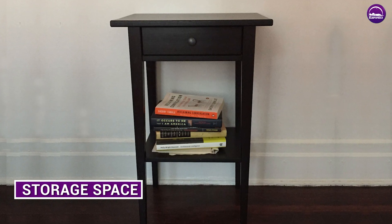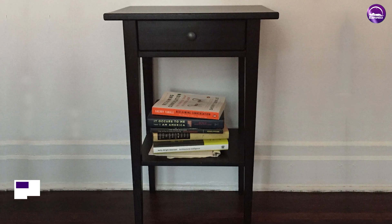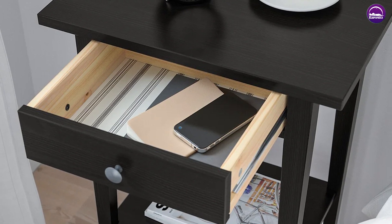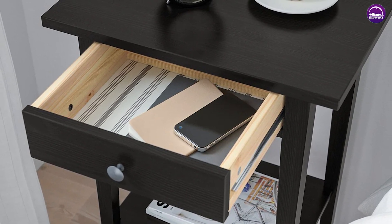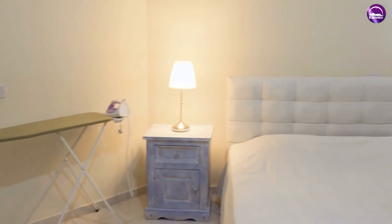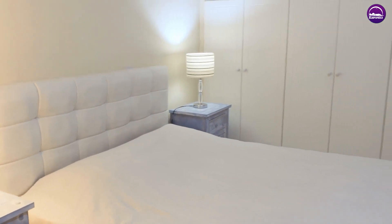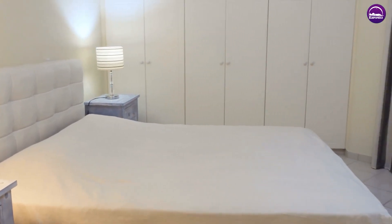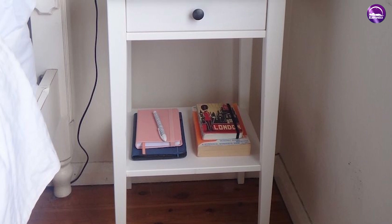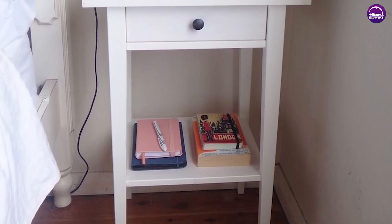The nightstand is not only beautiful, but it's also functional. It has two spacious drawers that provide ample storage space for all your bedside essentials. The drawers are easy to open and close, thanks to the smooth running drawer slides, which are designed to provide a quiet and gentle closing motion. The top of the nightstand also provides ample space for your bedside lamp and other items you want to keep within reach while you're in bed. The nightstand's open shelf provides additional storage space for books or magazines, adding to its functionality.